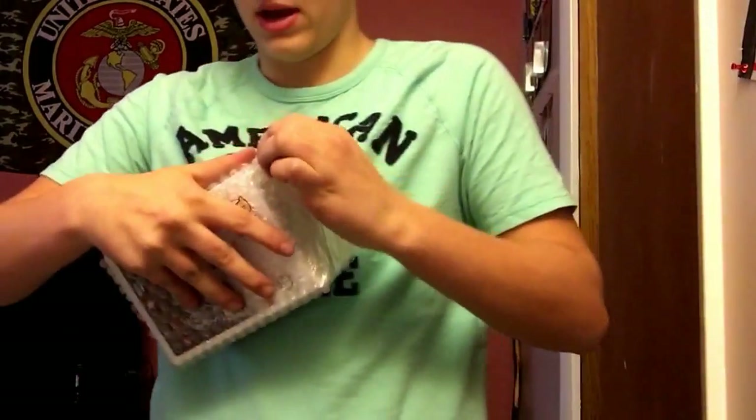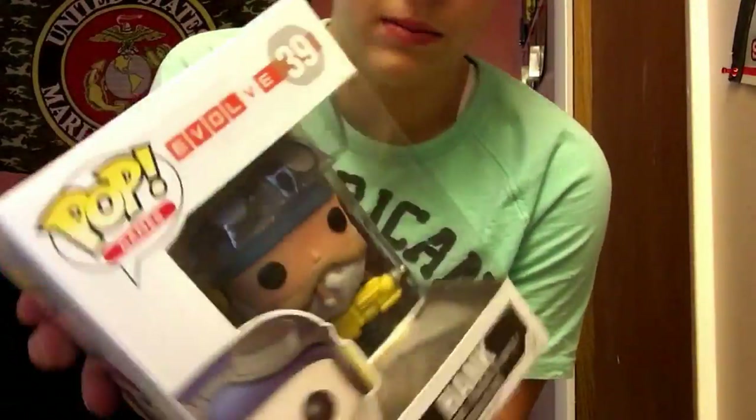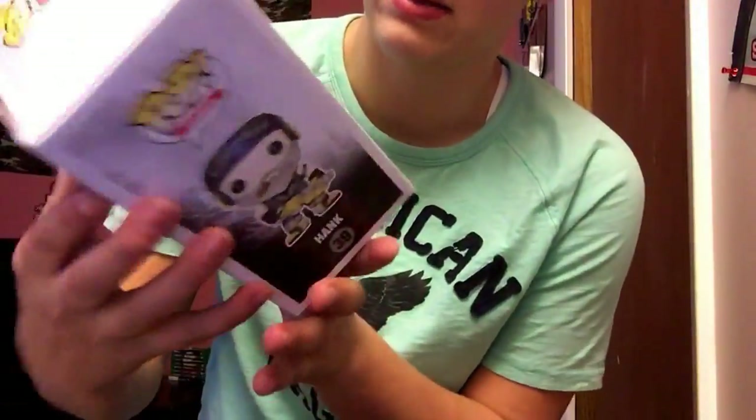I was actually gonna buy him the other day. I played this game a couple of times — not a lot, wasn't a big fan of it — but I like this one. We got Hank from Evolve. His box is in perfect condition, which I really like — he's smoking a little cigar. I like that one, all right, two more.